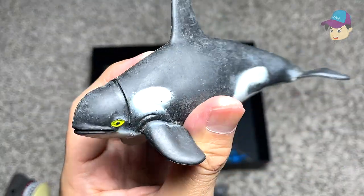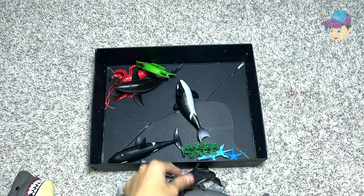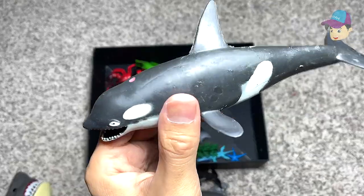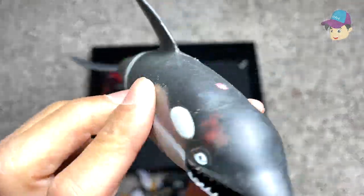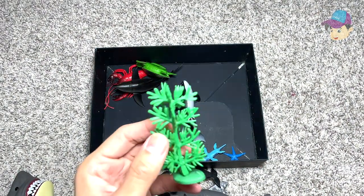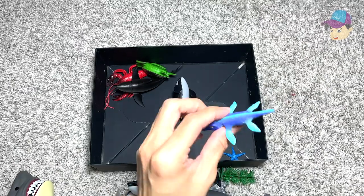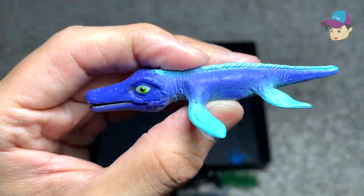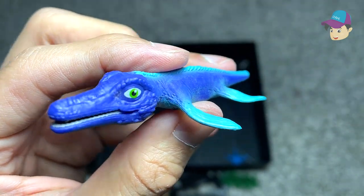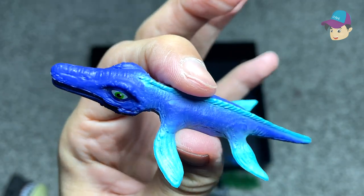Orca — more killer whales. Another orca right over here, so it looks like we have plenty of orcas in today's video. Some seagrass. And this is another prehistoric marine reptile which could be a Kronosaurus, which is a type of mosasaur.